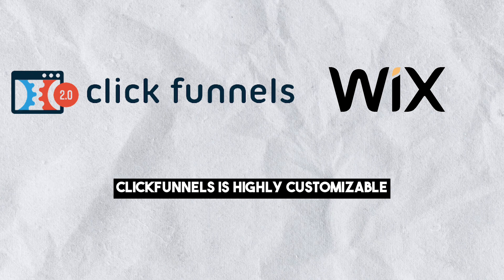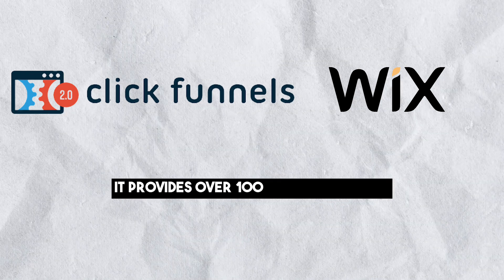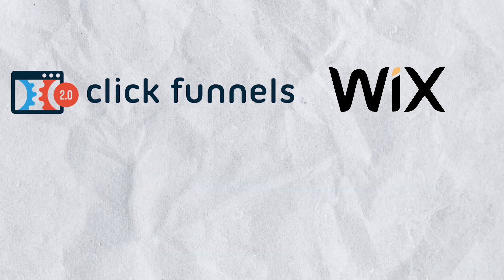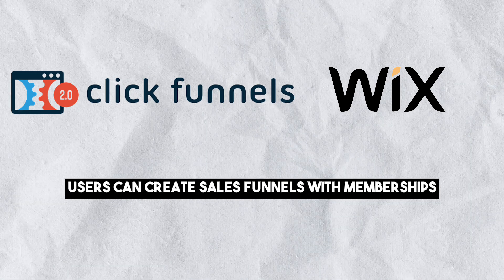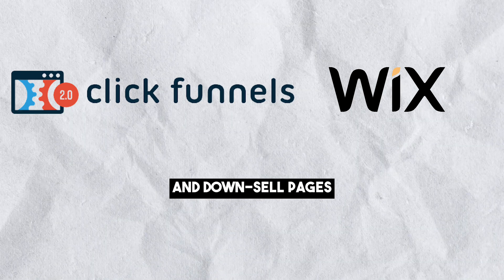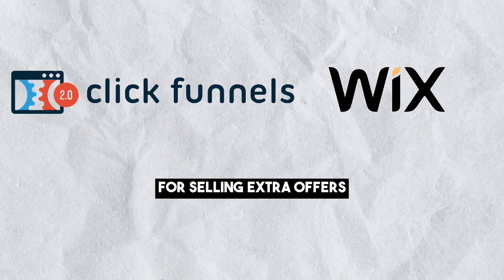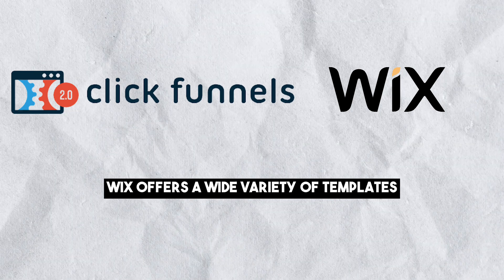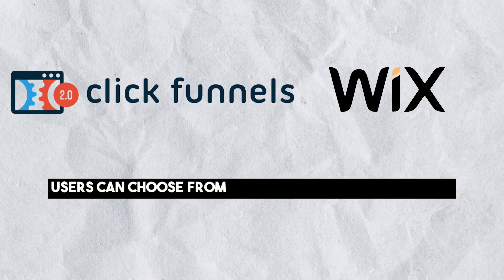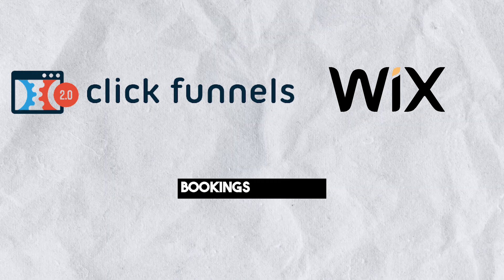ClickFunnels is highly customizable for building sales funnels. It provides over 100 lead generation page templates and a variety of other templates. Users can create sales funnels with memberships, checkout pages, and one-click upsell and downsell pages. ClickFunnels also has an order bump feature for selling extra offers. Wix offers a wide variety of templates for different businesses and niches, including templates for websites, blogs, music, videos, bookings and more.